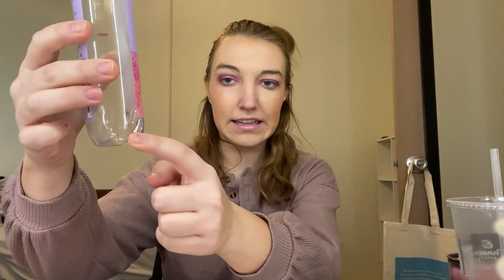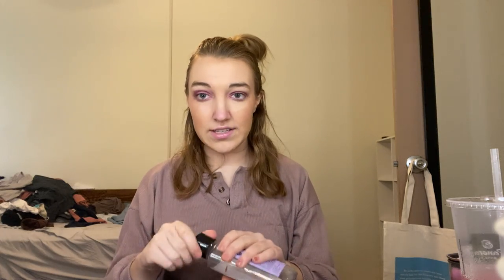Next I have my Bath & Body Works Rose Champagne Shower Gel, completely used up besides the littlest bit that's kind of clear. That was a really nice scent — it was a little more perfumey than I normally go for in the shower. I prefer more fresh or bakery type scents, but it was nice.